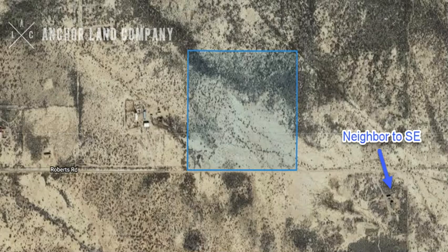Here's another overhead image showing the lot lines, Roberts Road running along the southern boundary of the property, as well as the neighbors to the west and southeast.